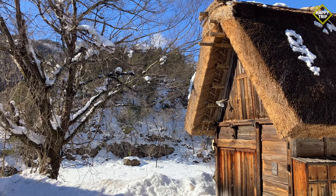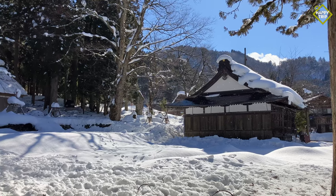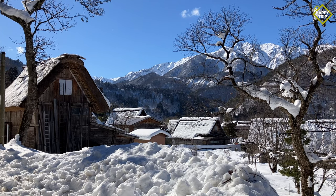The houses were built without nails and some have stood for more than two centuries. We spent the entire day at Shirakawa Go before heading back to Takayama.